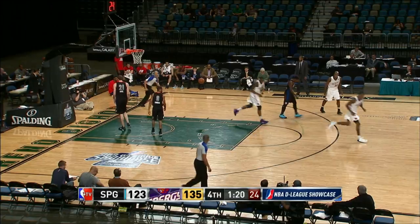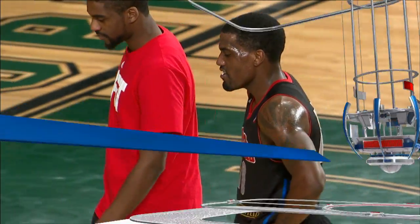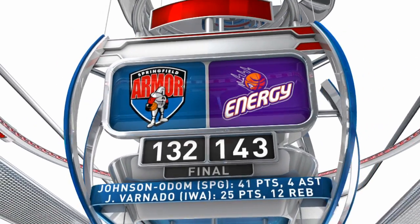Varnado on the alley-oop dunk to finish it off — 25 points and 12 rebounds in the game. Iowa wins 143-132. That's your final.